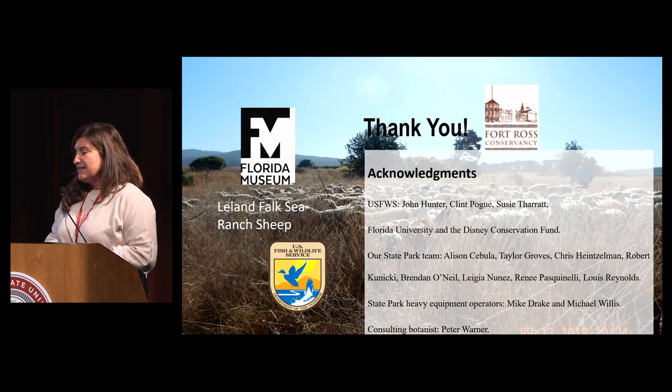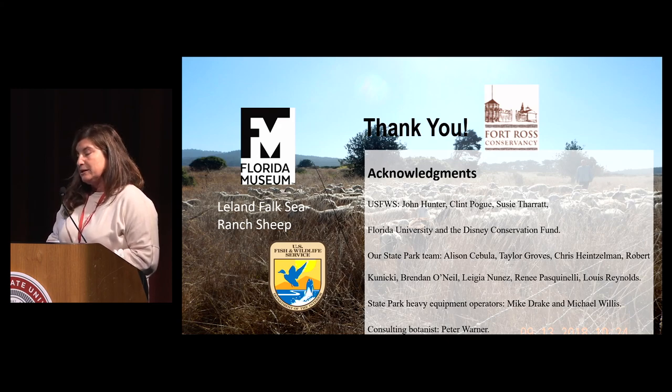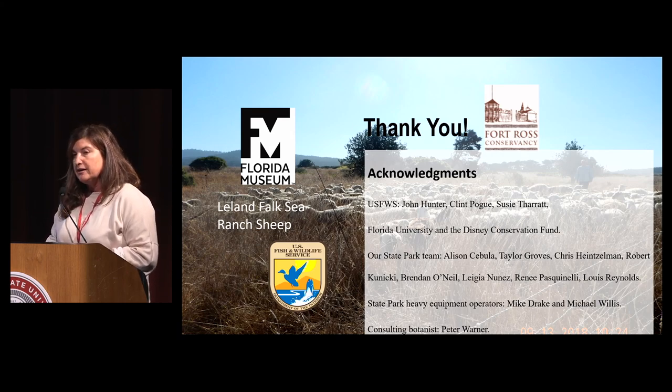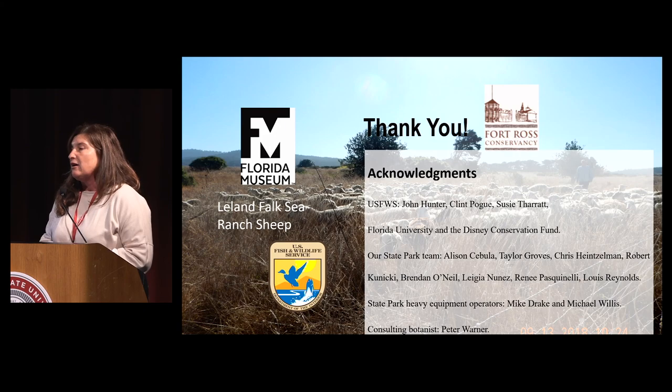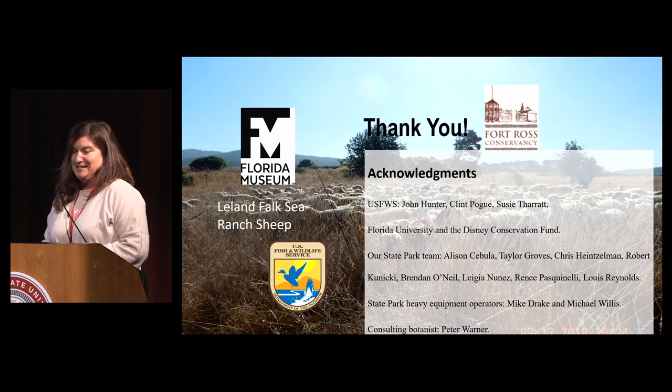I just want to say thank you to everybody who helped: U.S. Fish and Wildlife Service Arcata office for looking outside the box, Florida University and the Disney Conservation Fund, our State Park team past and present, and our consulting botanist Peter Warner. It really takes a lot of people, and I also want to call out the heavy equipment operators — it's not usually just the biologist that makes restoration happen. It takes a lot of other team players.